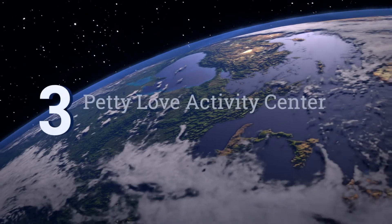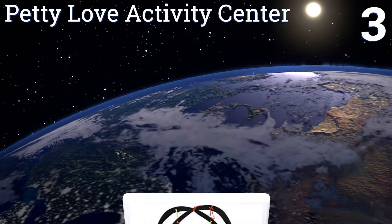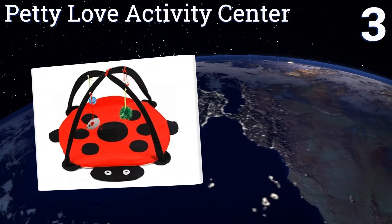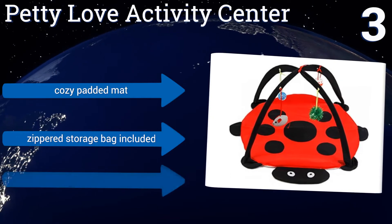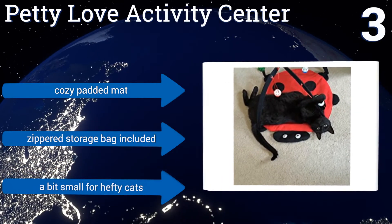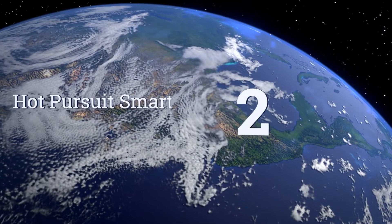Nearing the top of our list at number three, the Petty Love Activity Center will engage even the laziest cats as they can play with this toy while lying flat on their backs. It comes with four hanging toys that are easy to remove and replace with your kitty's personal favorites for variety. It comes with a cozy padded mat and a zippered storage bag, but it's a bit small for hefty cats.